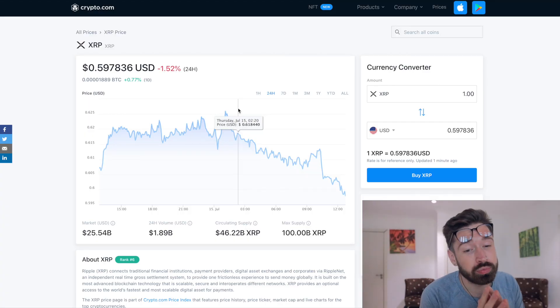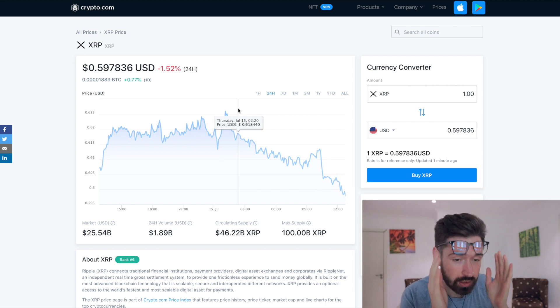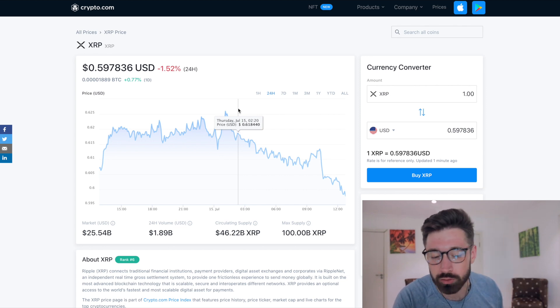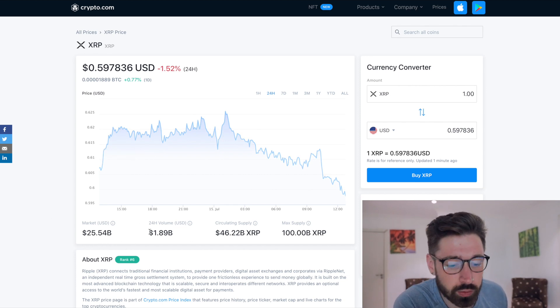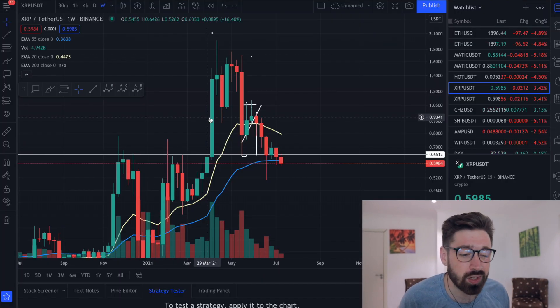Welcome back to Investing with Jack's. We're going to go over XRP - this is a coin I would like to start covering on the channel more often. Currently we are sitting at 59 cents, with a market cap of $25.54 billion and a 24-hour volume of $1.89 billion. Let's hop into it.